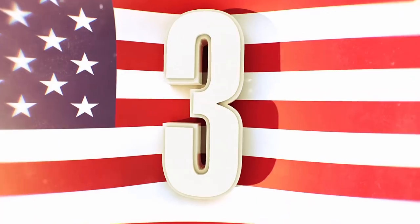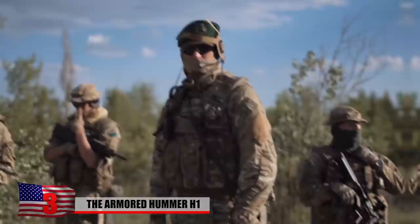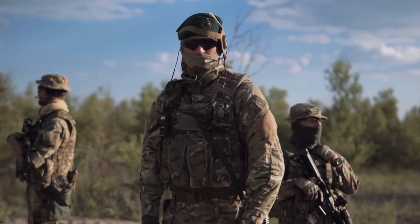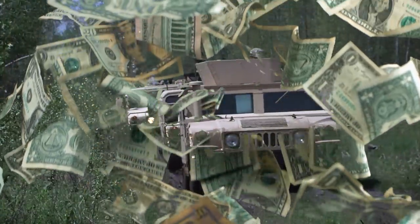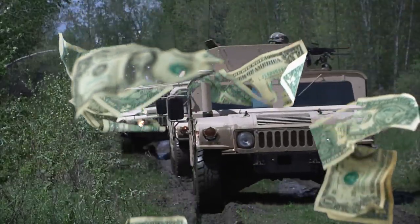The Armored Hummer H1 is the original civilian off-road mega vehicle. Of course, it was designed with the military in mind, but because of the H1's huge success, they went on to make the H2 and the H3. You can even pick up an old H3 these days for around $5,000. But the H1 is a whole different story — a standard H1 costs somewhere around $100,000 for a base model.